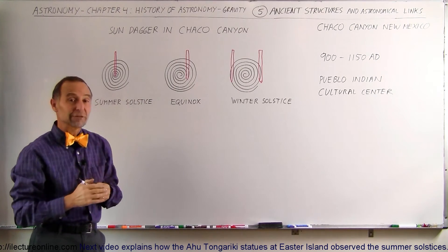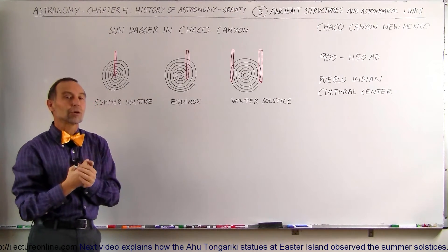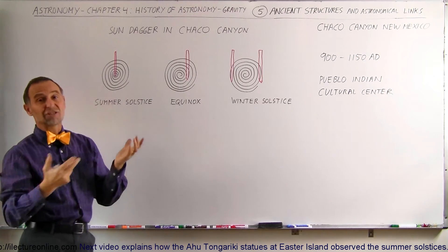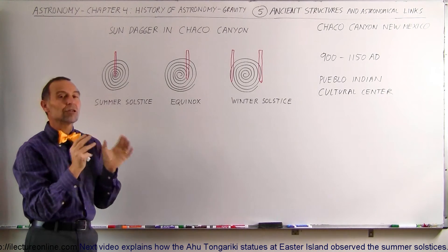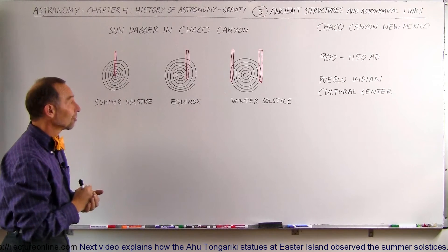This was of very special significance to the Indians living in the area, knowing when these events would occur. The alignment of the structures — in this case, the hieroglyphs — and the structures of the Pueblo Indian Cultural Center is all geared around the knowledge of what happens during the year, and when the short and long days of the summer were to occur.